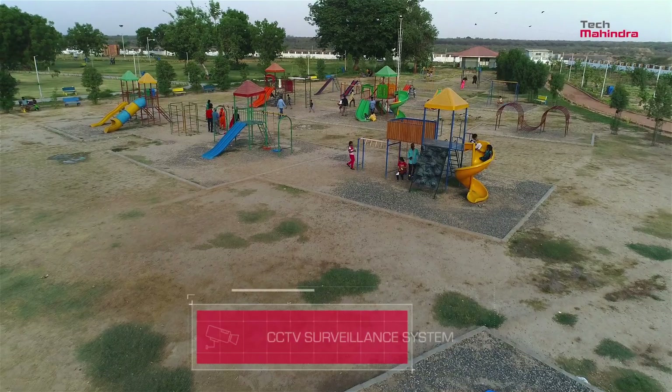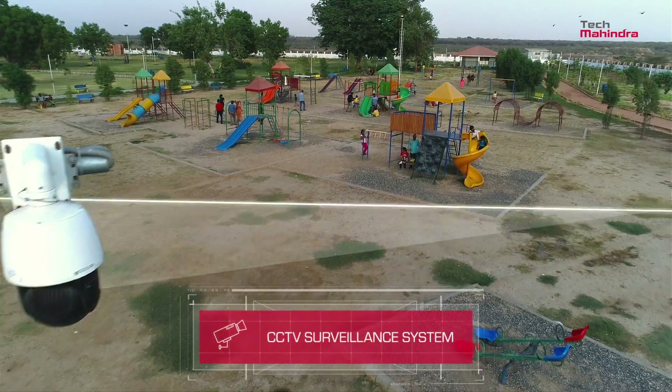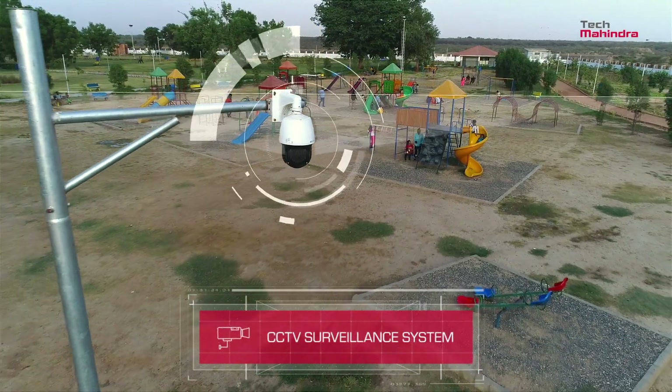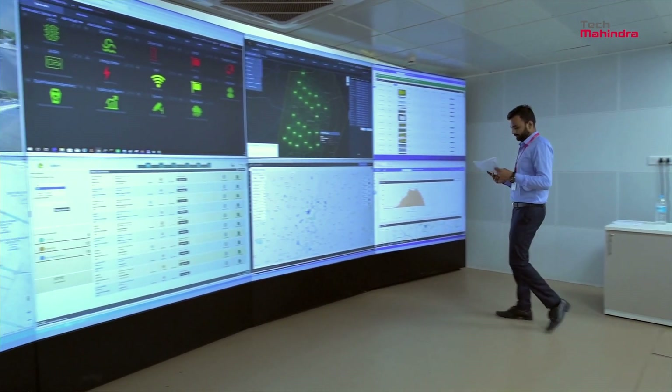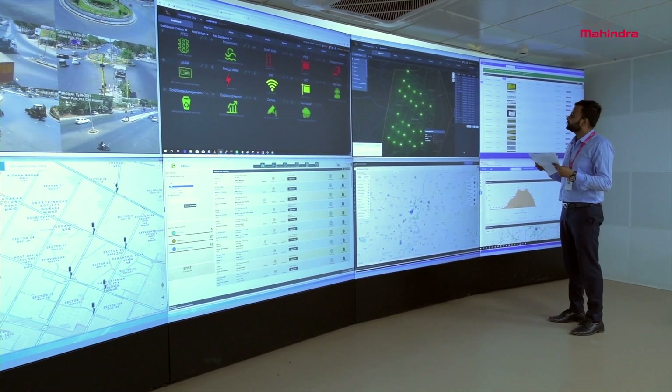Found across locations in the city, the CCTV surveillance system keeps a watch on public spaces like gardens. Everything is connected and controlled by a single command and control center.